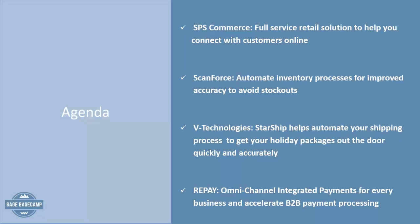We have a great lineup to chat about the various areas of supply chain — getting your inventory in, shipping it out, getting payment on it. We'll start with SPS and talk about their retail solution and go on through the supply chain. So I'll pass it over to Matt.